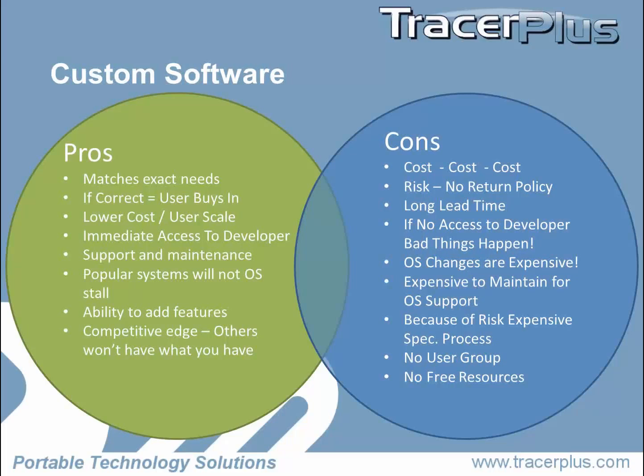The great thing about custom software is that you can develop it to meet your exact needs. If you do it right — because specs are being written and you usually get your end users involved — you have a lot of user buy-in. If you scale the application, usually the cost is going to be a lot less. You're going to pay for your programming up front. And hopefully you're going to have access to the developer, so if something goes wrong, he's there and you can talk to him.